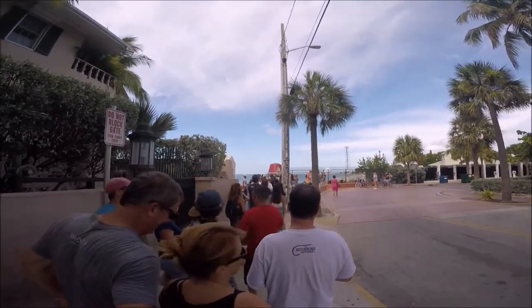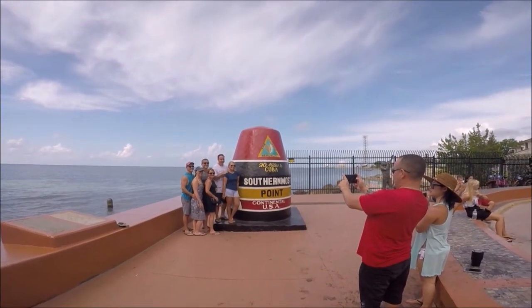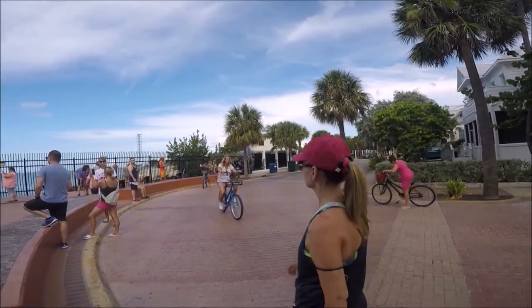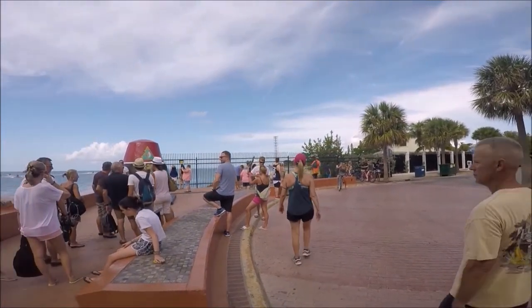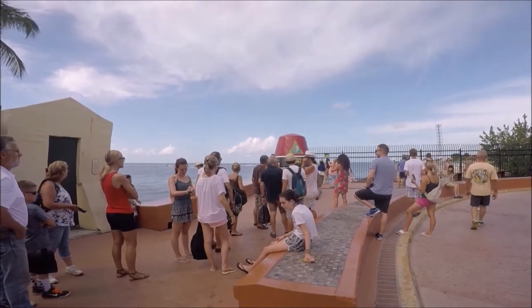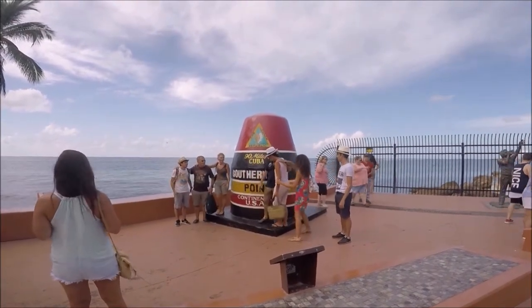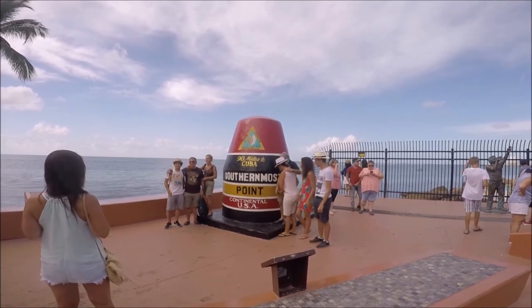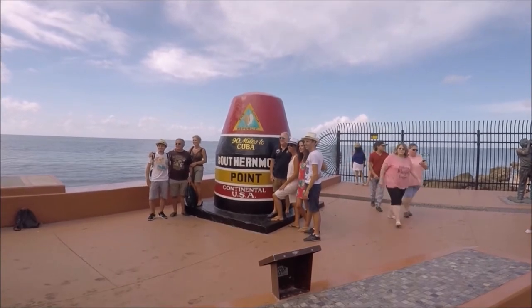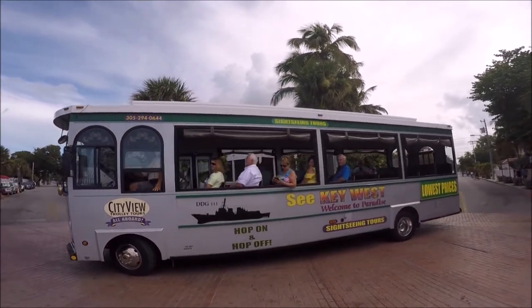If you'd like to take public transport, you can take the pink and blue Duval loop bus, which is free and makes 16 stops in the historic district. It starts at the Key West City park and ride garage on 301 Grinnell Street — parking there is $2 per hour or $13 per day. The Duval loop operates daily from 8 a.m. to 10 p.m.; exit at stop number 10 and walk south on Whitehead Street to the end to find the southernmost point.